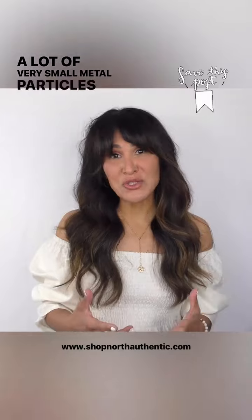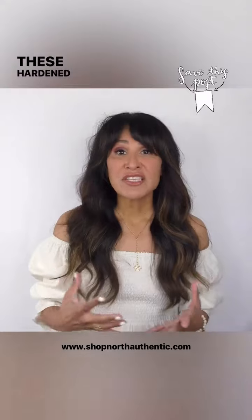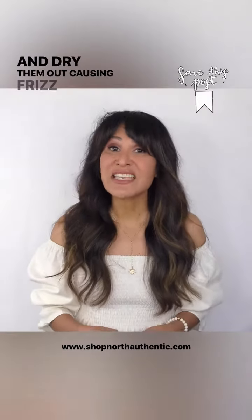A lot of very small metal particles, as well as minerals, dirt — there's a lot of grime that could be building up within your pipes. These hardened minerals and metals actually land on your hair and dry them out, causing frizz and damage.